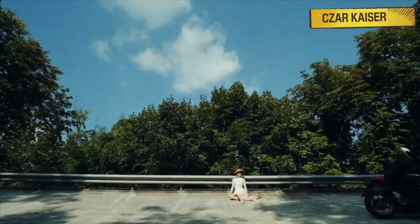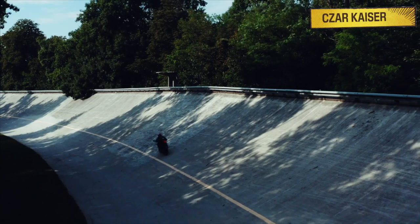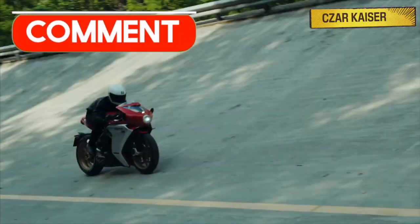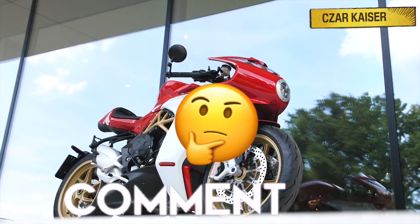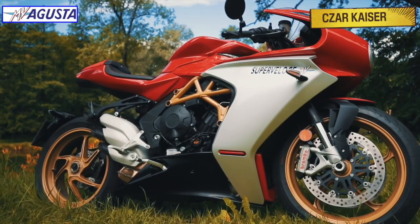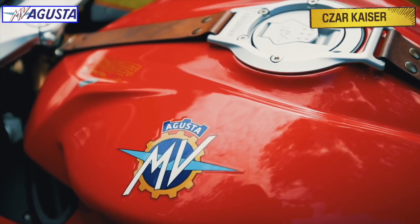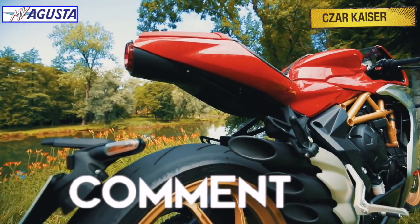So yeah, that's about it for the new 2020 MV Agusta Super Veloce 800. Be sure to leave a comment down below and let me know what you think about the bike. Do you like the new style and design? Are you a fan of MV Agusta motorcycles? Let me know your thoughts down below — I respond to every comment, so definitely let me know in the comment section.